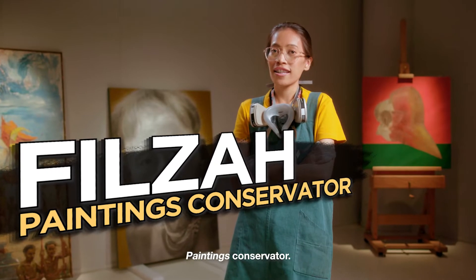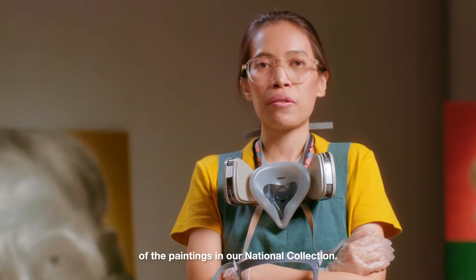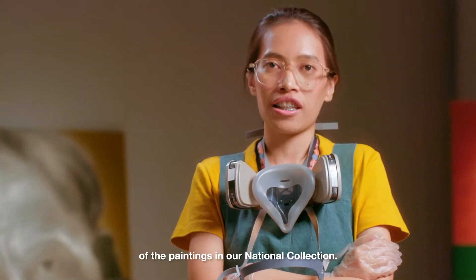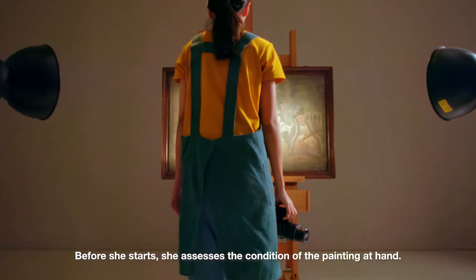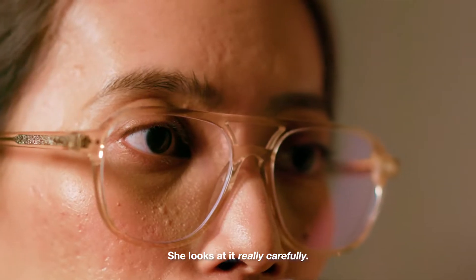This is Filza, a paintings conservator. She cares for, conserves, and prolongs the lifespan of the paintings in our national collection. Before she starts, she assesses the condition of the painting at hand and looks at it really carefully.